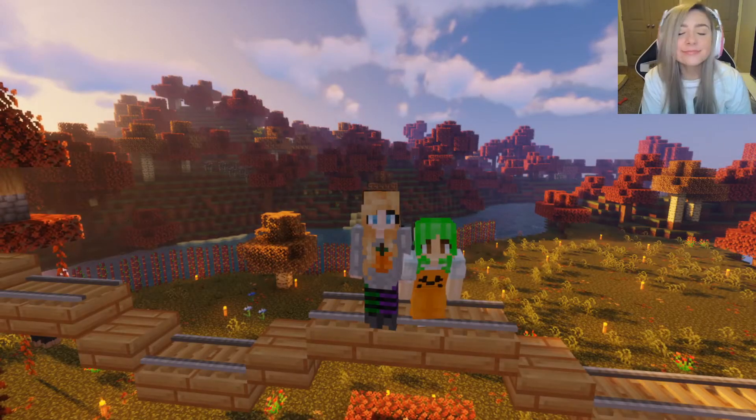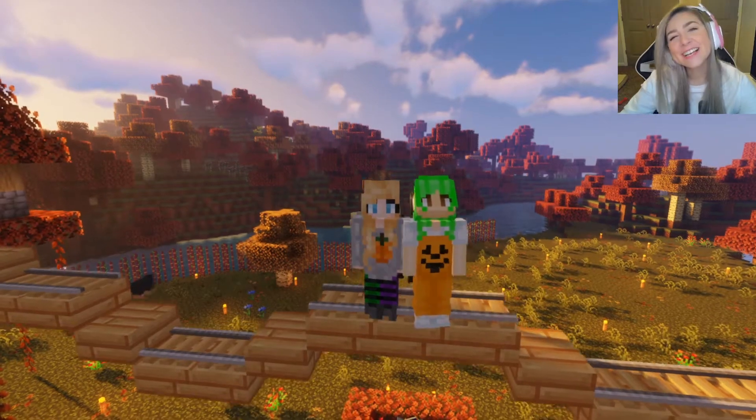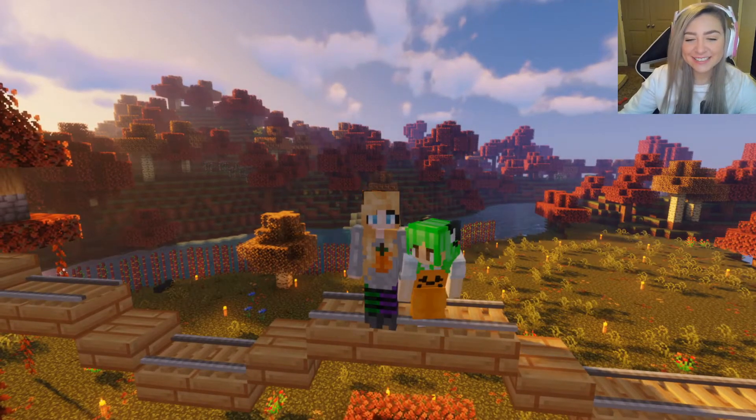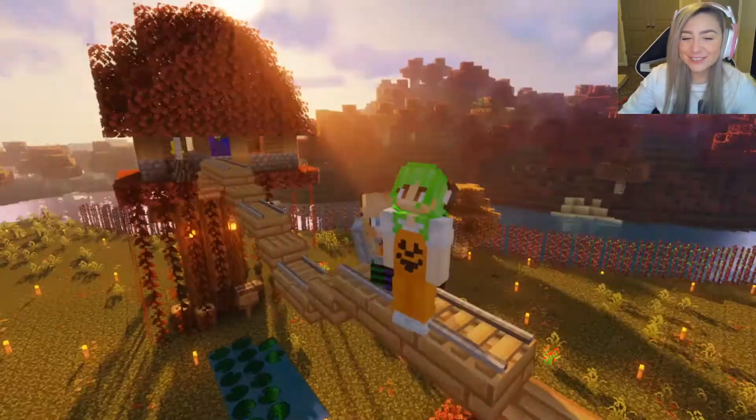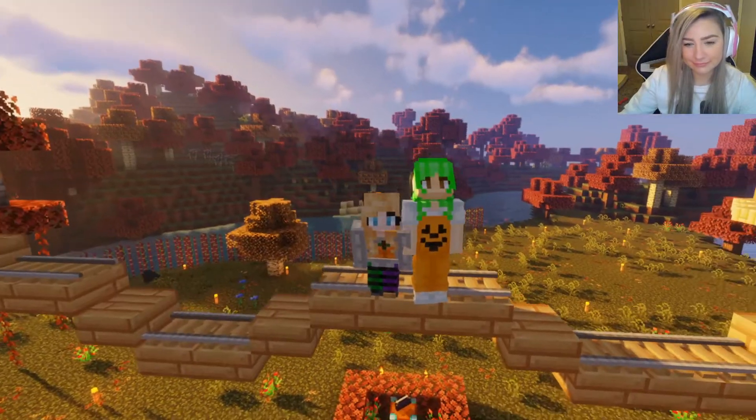Hey Smiley Bunnies, it's Maddie and welcome back to the channel! We are back with some more Adventure Quest with Alexa Lu. Hello! You guys should have been spoiled because we made a little intro that we're gonna put in there.